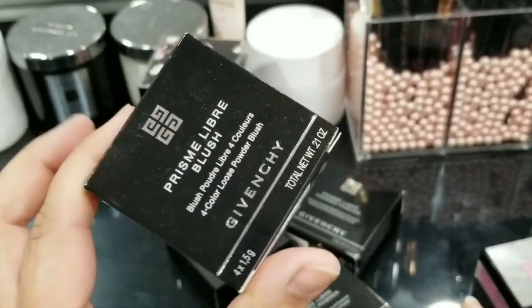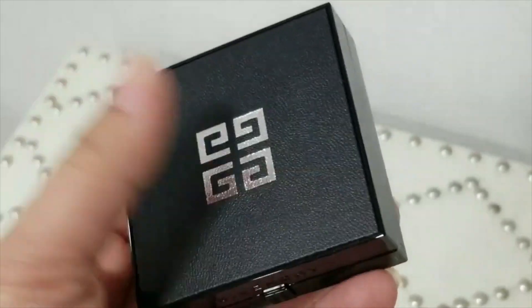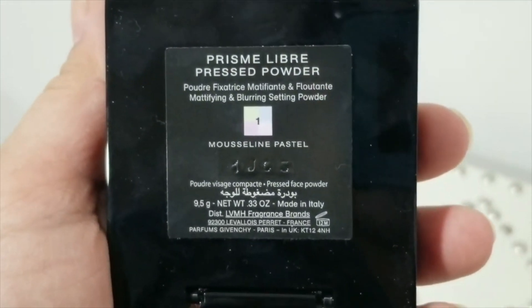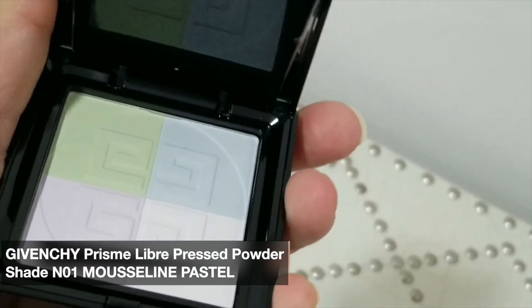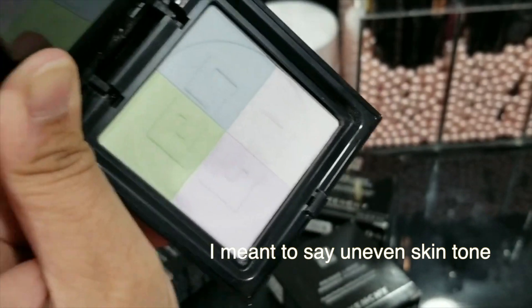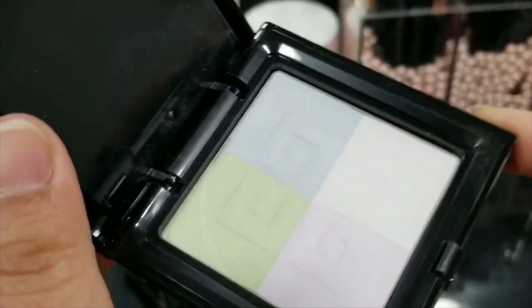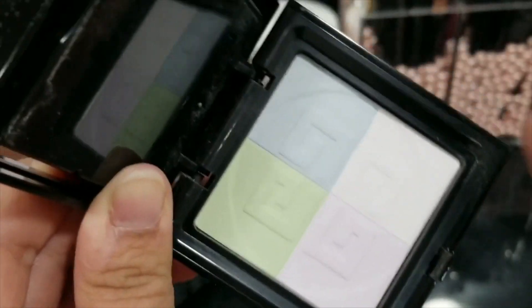This is the box for the compact pressed powder — the Mousseline Pastel shade. It is the same shade as the loose powder: Mousseline Pastel, made in Italy. This is the compact version with the same exact colors. The reason I love this one the most and it's my most-used powder is that it's very color correcting for me. I have some hyperpigmentation and whenever I use this it's beautiful — it works just as nicely as the loose powder, and it's more travel friendly.